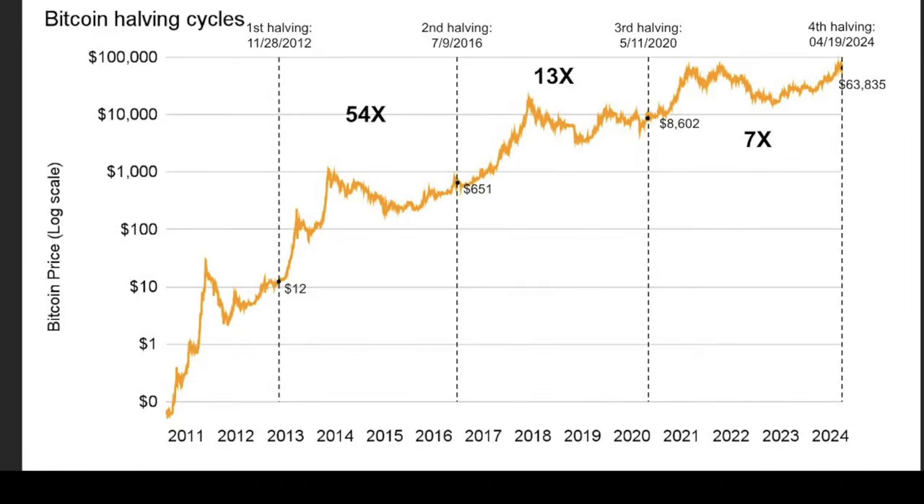Bitcoin halving cycles: from $12 to $650 was 54x, from $650 to $8,000 was 13x, and from $8,000 to $63,000 was 7x. Even if we slow down to only 3x from this halving to the next in 2028, that would put Bitcoin at around $180,000 at the next halving. Buying at these current price levels is still cheap, because the top could be even higher, with the halving price around $200k per Bitcoin in 2028.